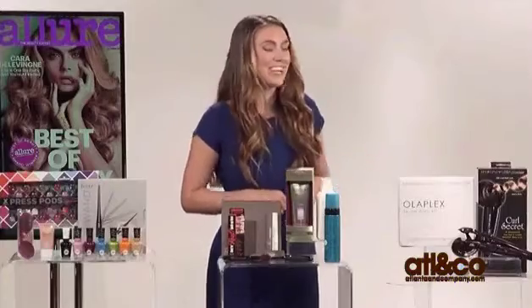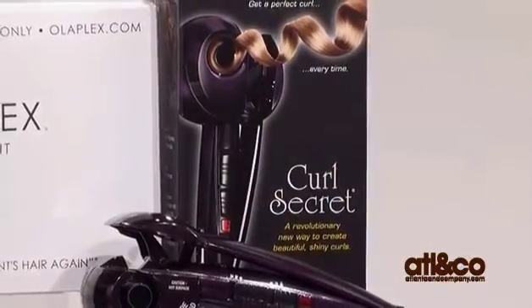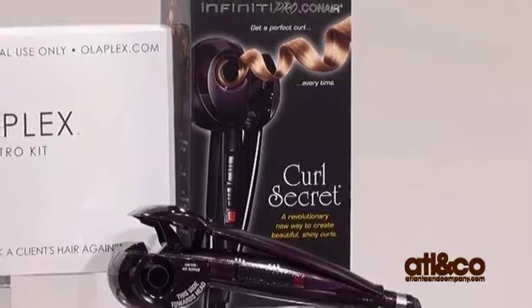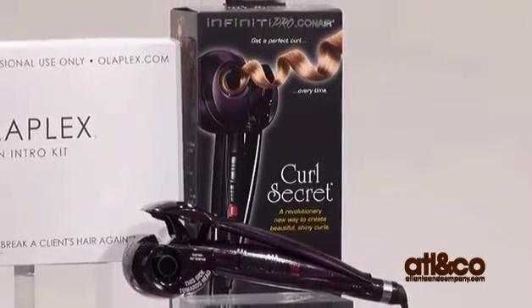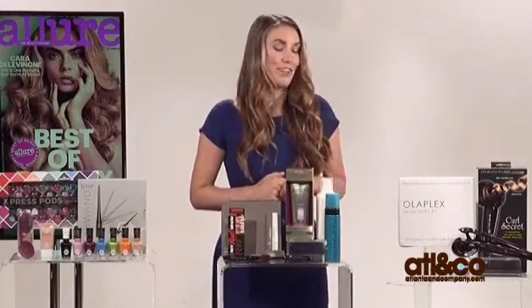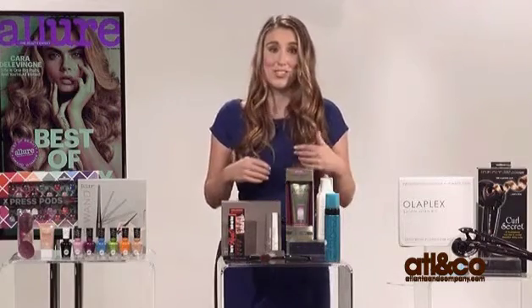For hair, we have a really great innovation — the Conair Curl Secret. This actually curls your hair for you. You hold it up to the root of your head and it draws in a one-inch strand, heats it in the chamber for about eight seconds — I know it sounds kind of sci-fi — and then releases it and you have the perfect curl. It's a really great innovation if you're not very good at curling your hair or if you get burned a lot.